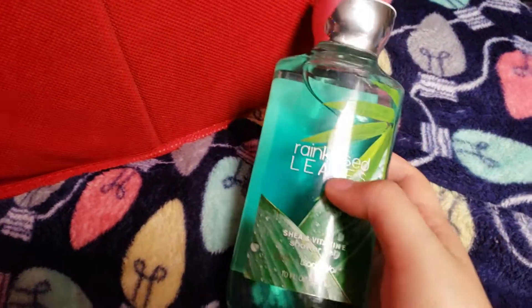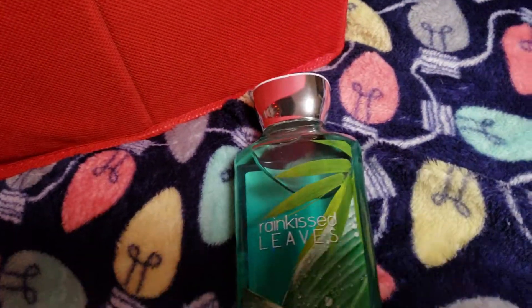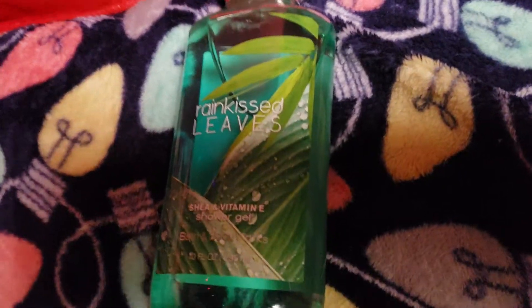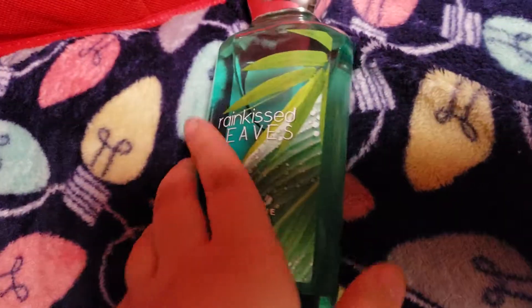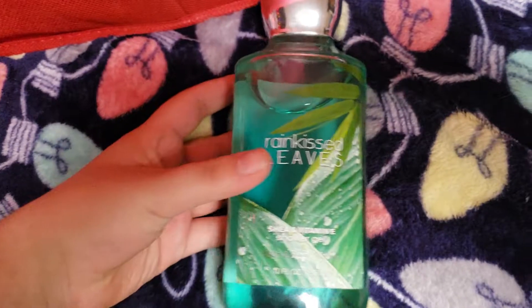The next thing I'm going to pull out is this Rain Kissed Leaves Shower Gel. As some of you might know, I can't really use shower gel because I have an allergy to fragrances. But I have this because I can use some of it in the winter. The notes are Lush Green Leaves, Crisp Watercress, and Delicate Petals.